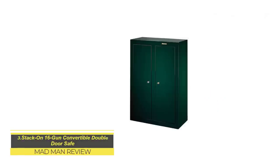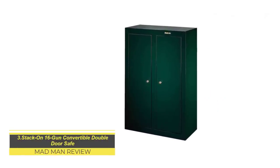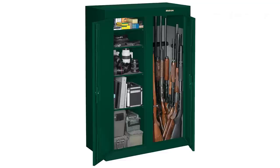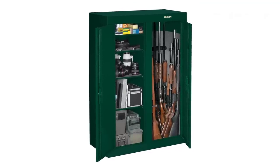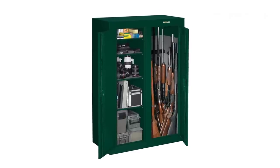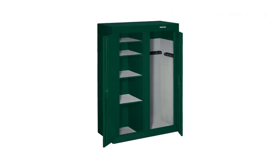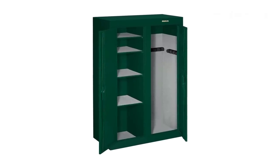Stack-On 16-Gun Convertible Double Door Safe. If you're into collecting firearms, you'd need a large storage solution that's secure and durable. The safe comes with two compartments — one for your rifles and the other for ammo, handguns, and other essentials. The safe is welded together with steel and the cabinet features a three-point locking system and two bars for maximum protection.